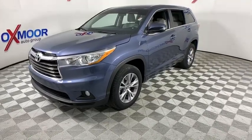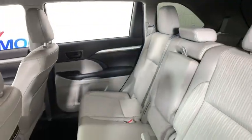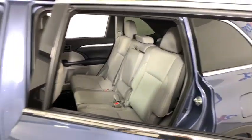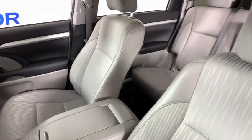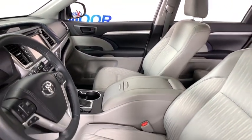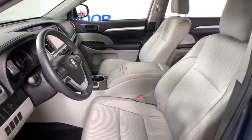Here are some of this vehicle's great options: traction control, power liftgate, dual airbags, power steering, four-wheel disc brakes, CD player, fog lights, electronic stability control, power windows, rear window defroster, trip computer, remote keyless entry.